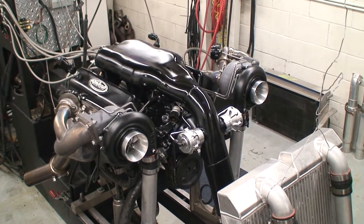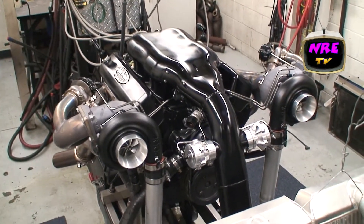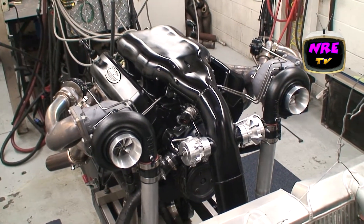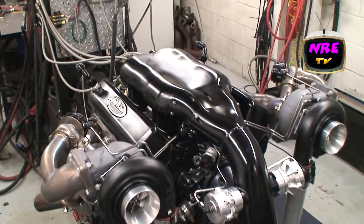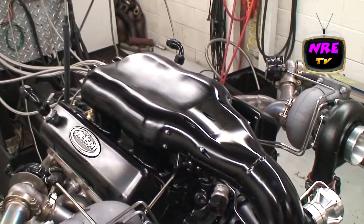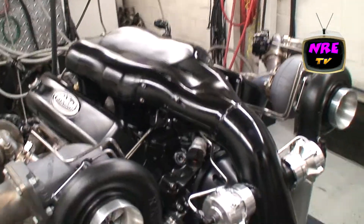Okay, what we're looking at here: 427 cubic inches of Nelson Power, small block Chevy with our mirror image turbos, our billet valve covers, our Alien small block intake with 16 injectors — octane on demand.